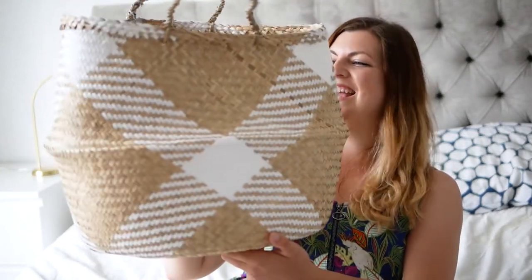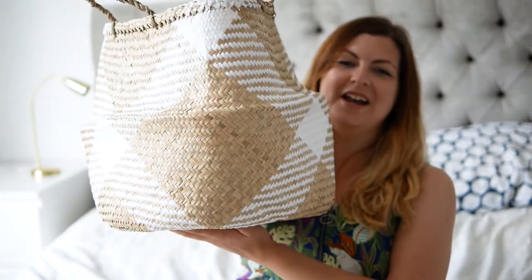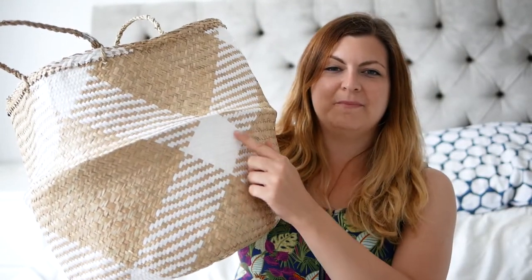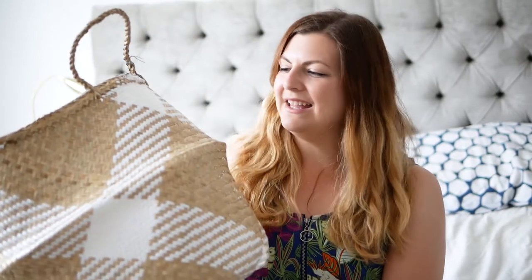I also got this wicker basket. I love the sort of geometric pattern on it. I'm either going to use it for blankets, or it might end up being used as a pot for a massive plant we want to get in our kitchen dining room. I've seen a few of those on Instagram and Pinterest and I really like the way that looks.